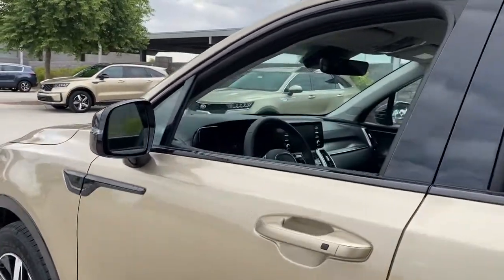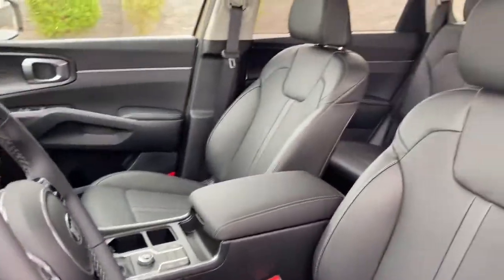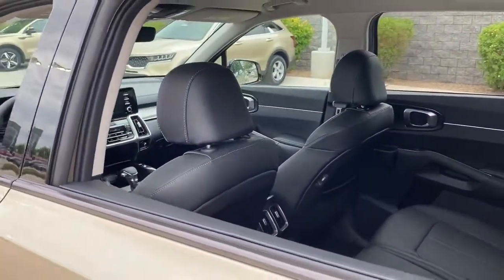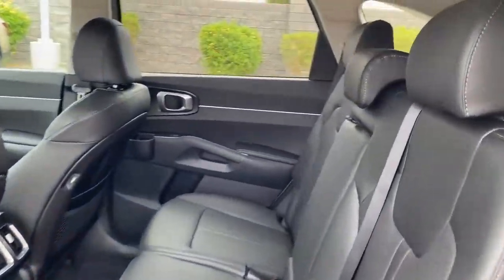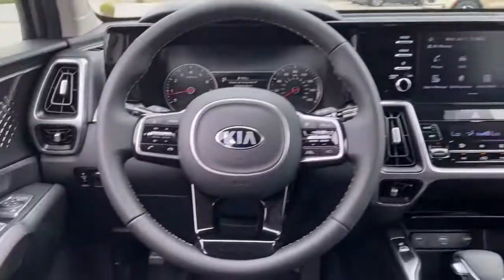These are just some of the great options this vehicle comes with: keyless entry, backup camera, remote engine start, fog lamps, heated mirrors, keyless start, lane-keeping assist, satellite radio, aluminum wheels, and rear AC.